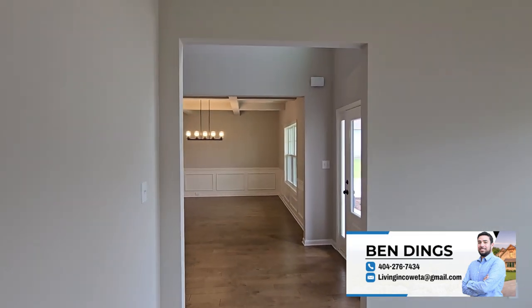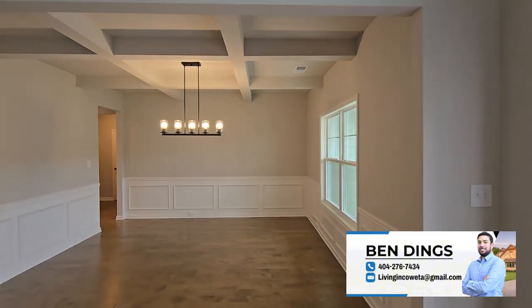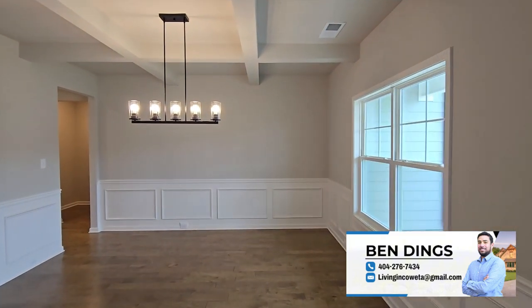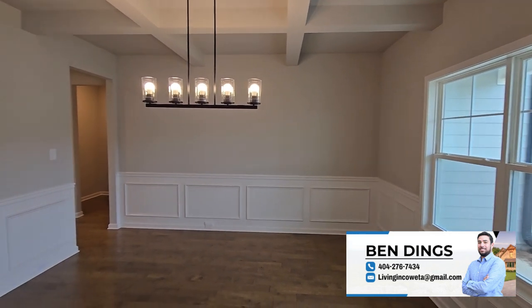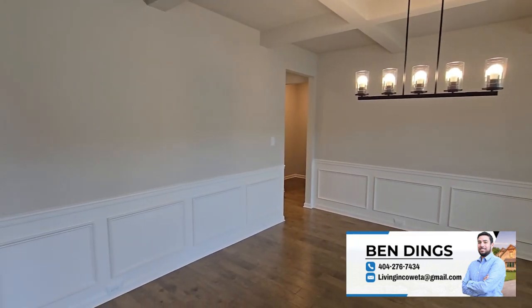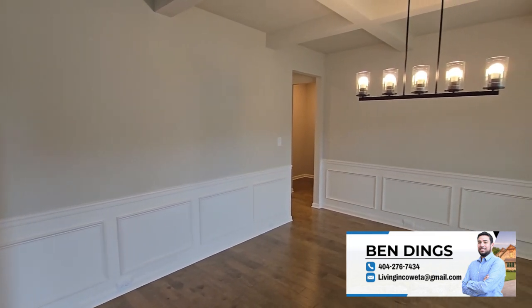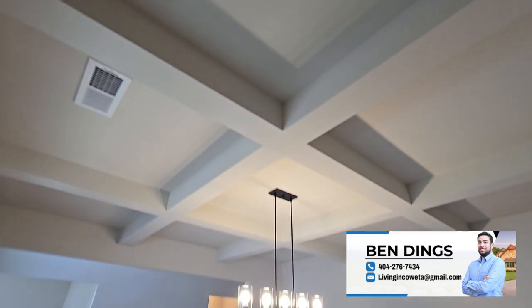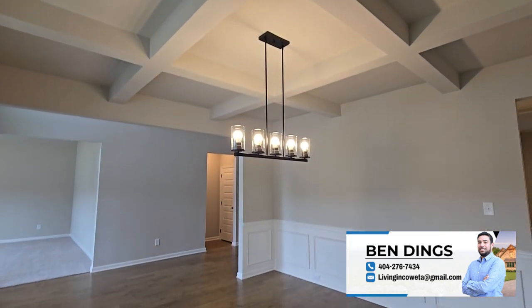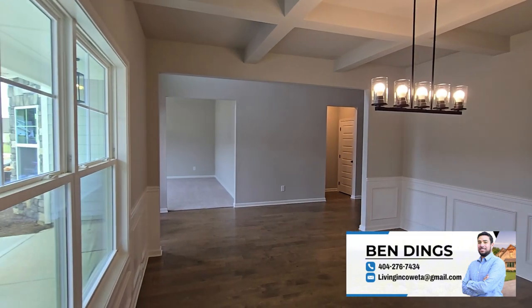Whether you need help with negotiating, understanding market trends, or simply getting more information on your favorite neighborhoods, I'm here to guide you through it all. If you're serious about finding the right home in Atlanta, then let's work together. Make sure to reach out to me directly so we can start your home search today. And if you haven't already, be sure to subscribe to my channel for more home tours, real estate tips, and market updates.